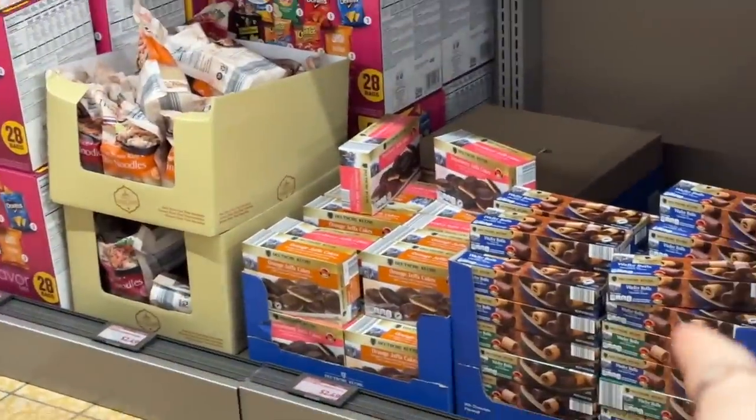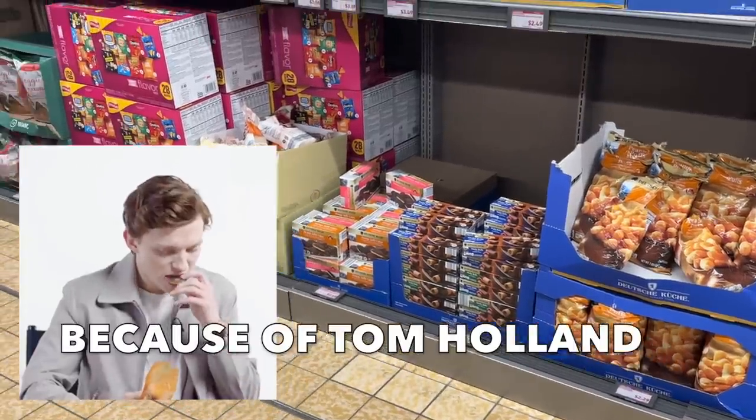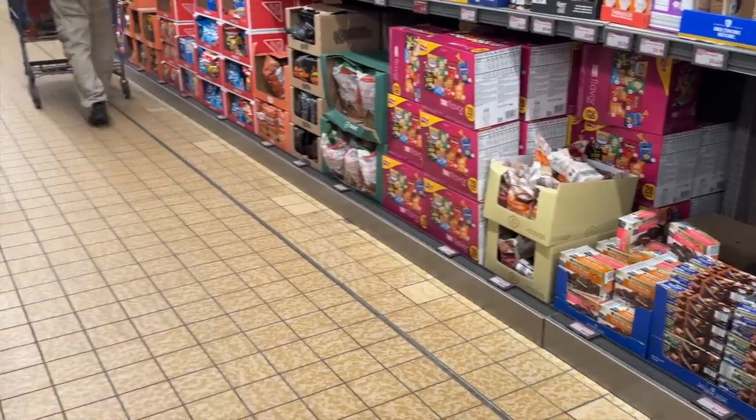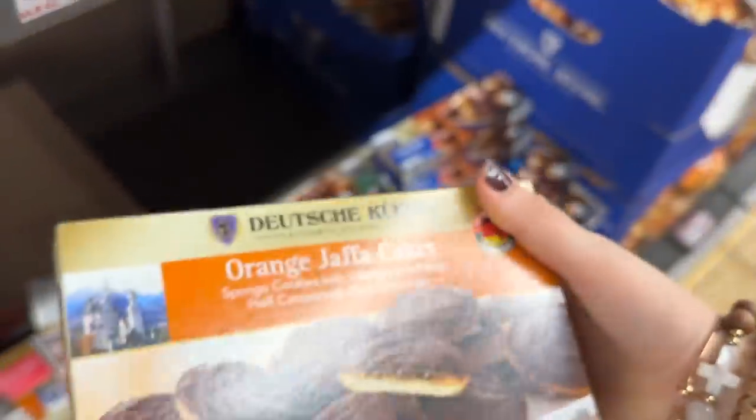They have Jaffa cakes here again — I only know about Jaffa cakes because of Tom Holland. They have to be the orange ones because he had the orange ones in his video. That is really cool — Jaffa cakes!